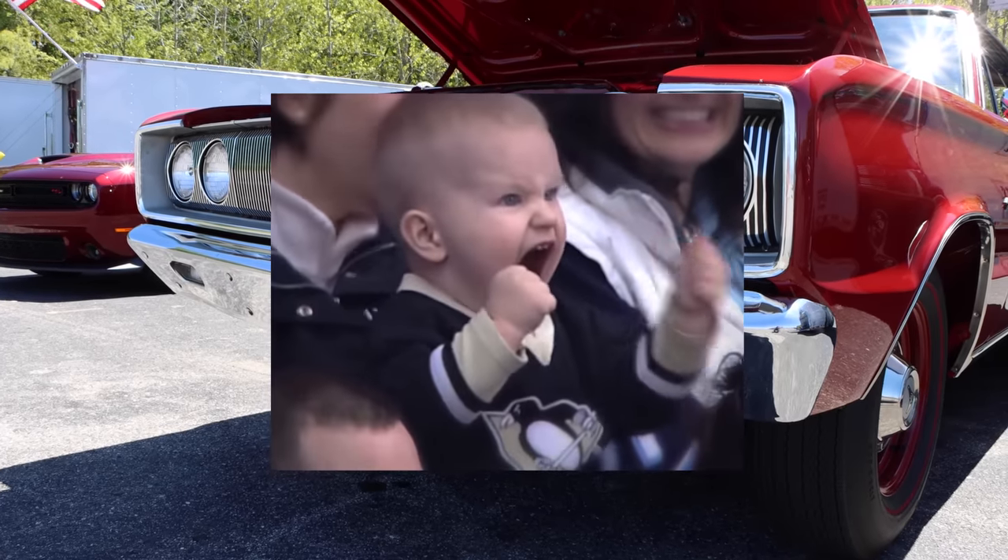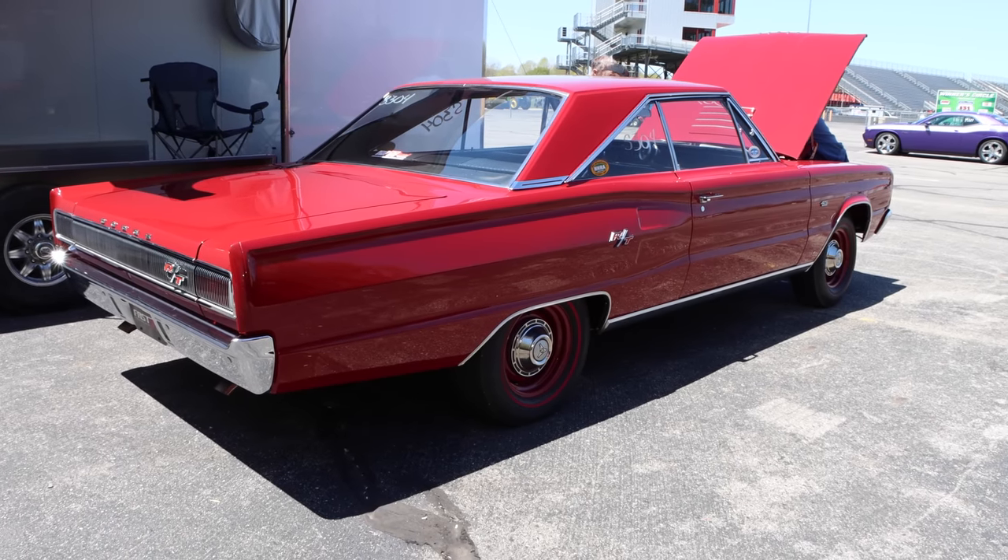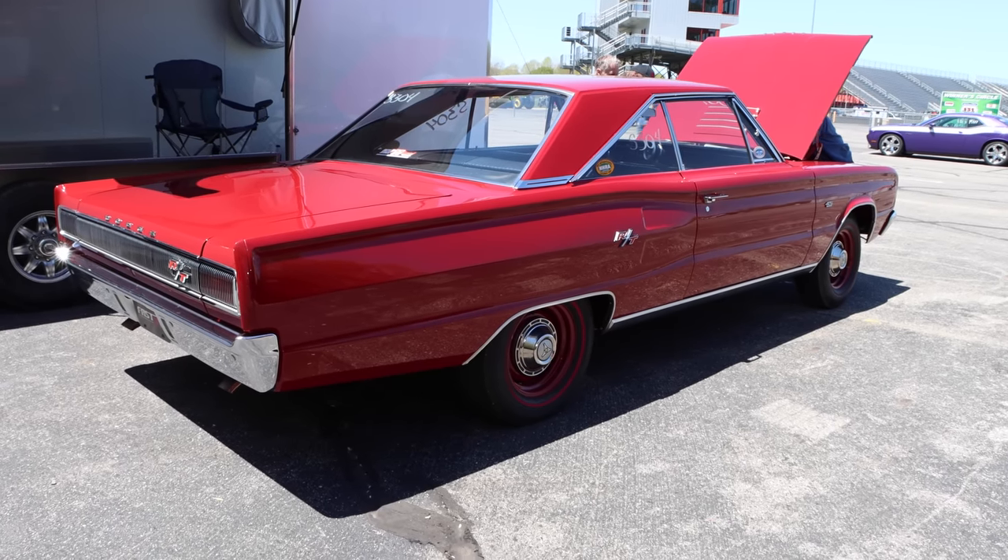Buckle up, baby — are you kidding me? And as you'll see, this car is the perfect collection of parts, kind of like the 1992 Dream Team.